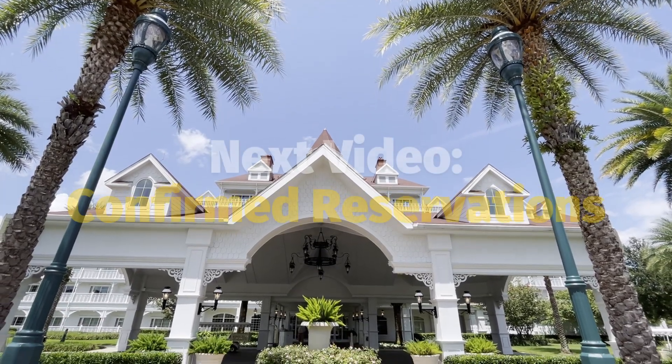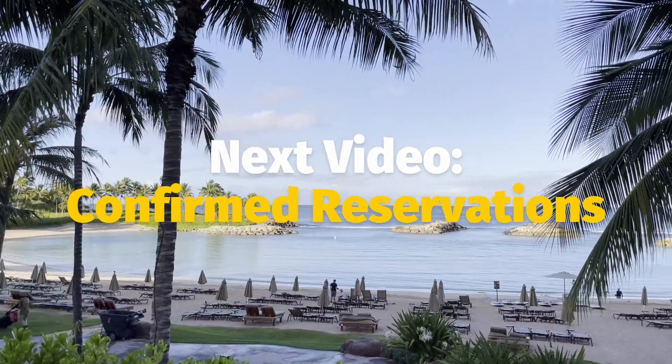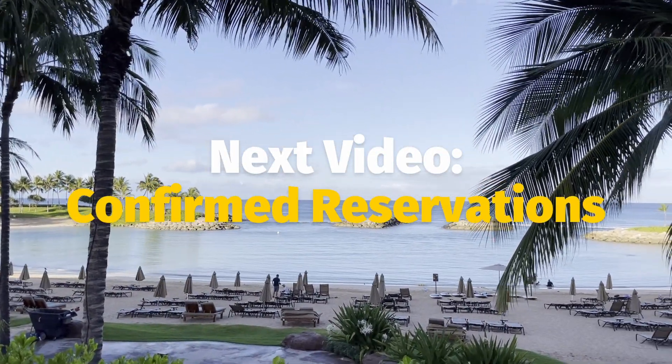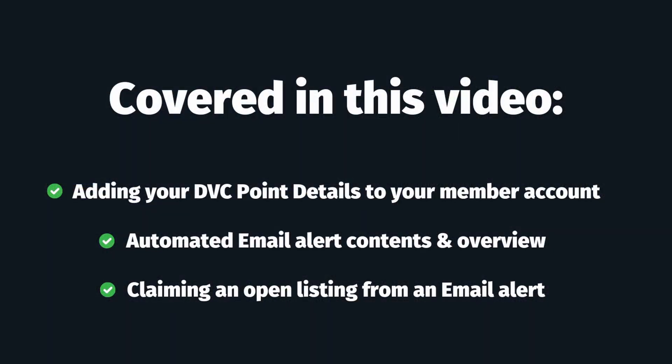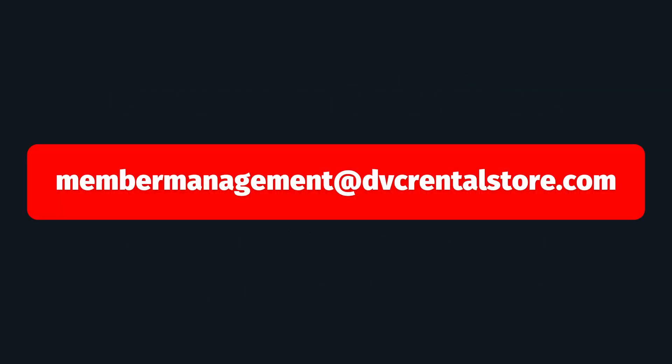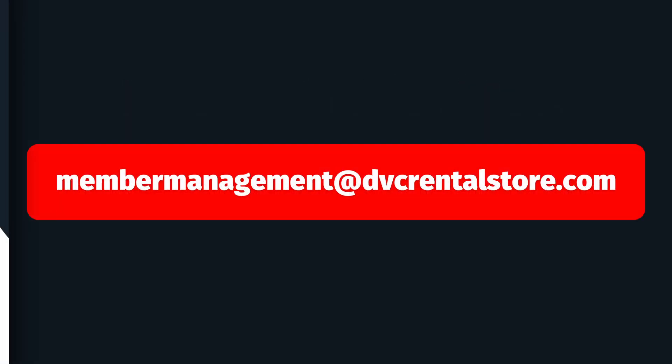In our fourth and final part of our member education series, we will talk about confirmed reservations, how you can set them up, and when it's best to use that versus our open listings process. And if you have any additional questions about renting out your points, setting up automated emails, or getting your points added to your account, feel free to email us at membermanagement@dvcrentalstore.com. We're always happy to help.